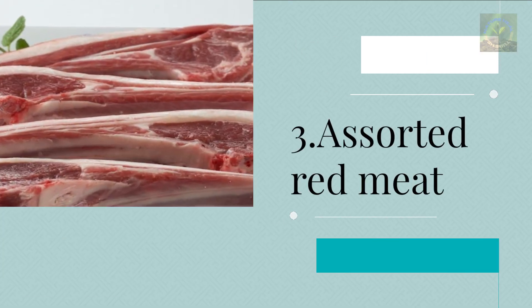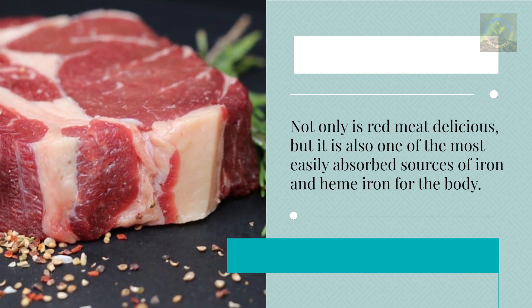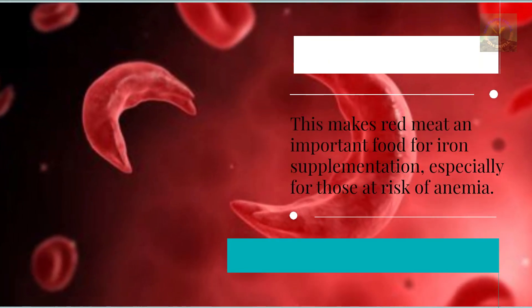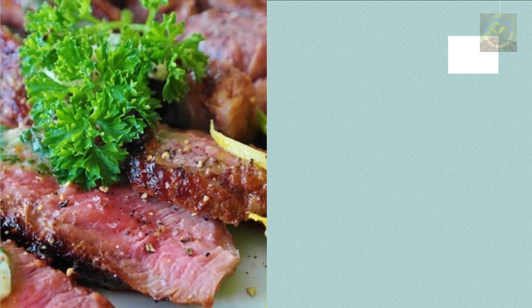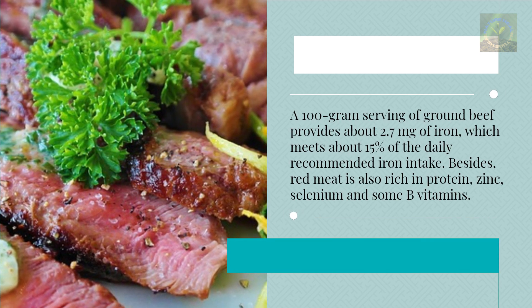Three: Red Meat. Not only is red meat delicious, but it is also one of the most easily absorbed sources of iron and heme iron for the body. This makes red meat an important food for iron supplementation, especially for those at risk of anemia. A 100-gram serving of ground beef provides about 2.7 milligrams of iron, which meets about 15% of the daily recommended iron intake.